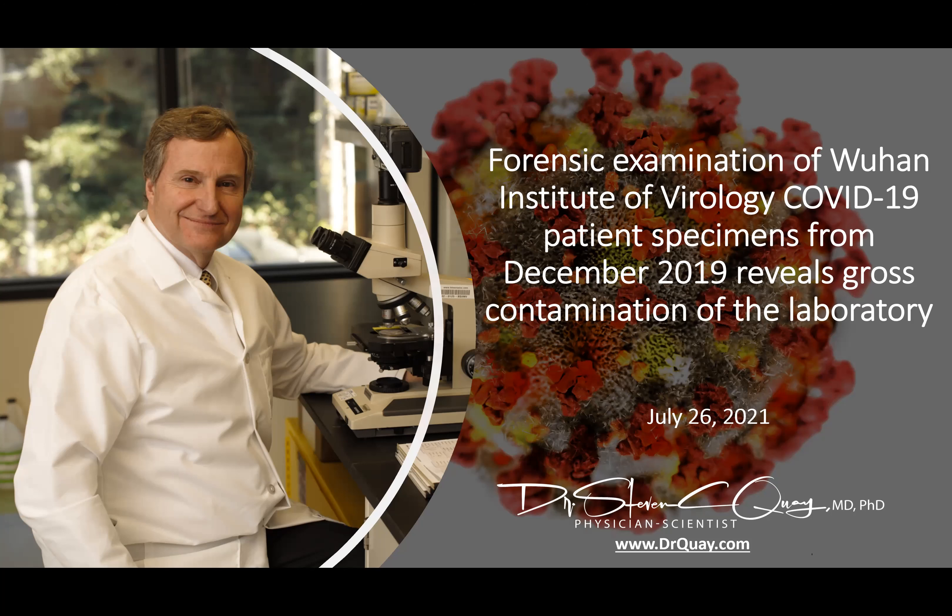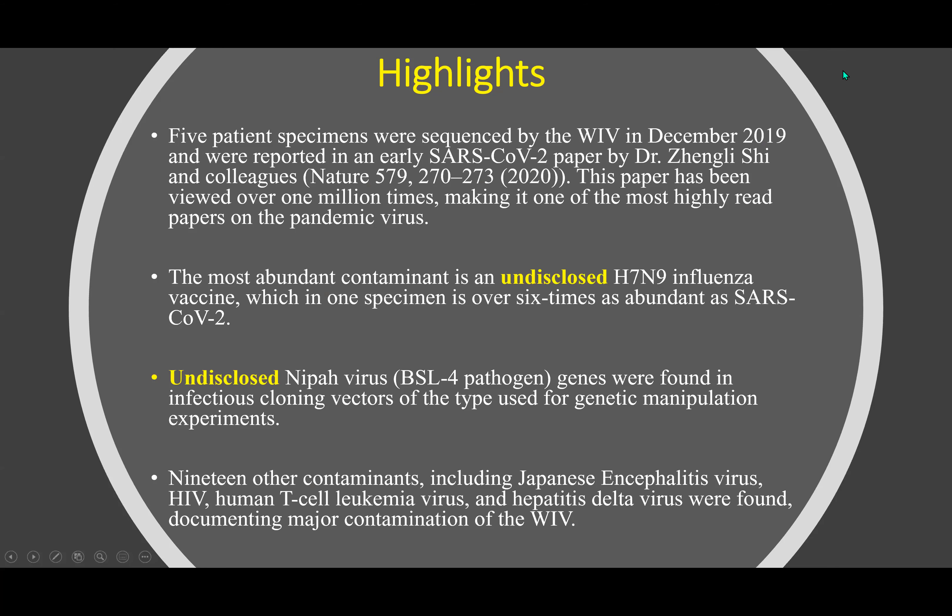Hi, this is Dr. Stephen Kueh, and this video is to explain a recent paper published by three international colleagues and myself concerning a forensic examination of the Wuhan Institute of Virology, in which COVID-19 patient specimens from December 2019 were found to have gross contamination of the laboratory. The highlights of this paper include that five patient specimens were sequenced by the Wuhan Institute of Virology in December 2019 and were reported in an early SARS-CoV-2 paper by Dr. Zenji Shi and her colleagues in the journal Nature. This paper has been viewed over 1 million times, making it one of the most highly read papers on the pandemic virus.